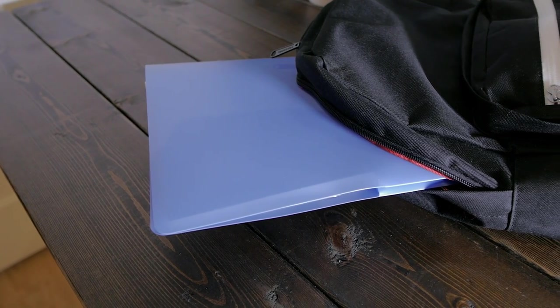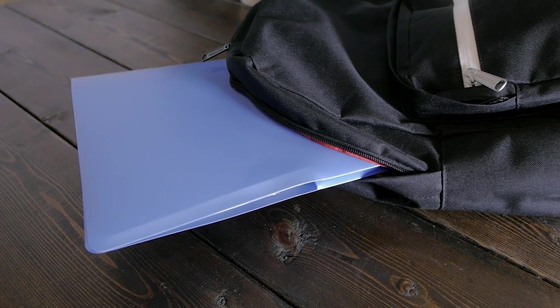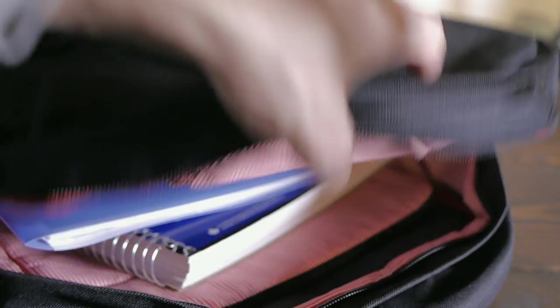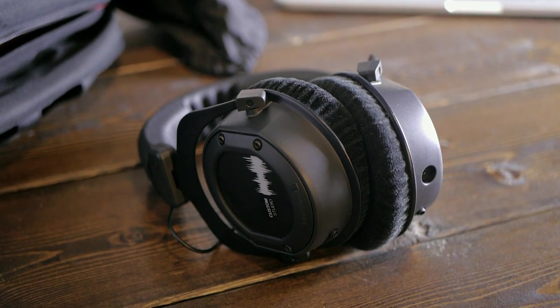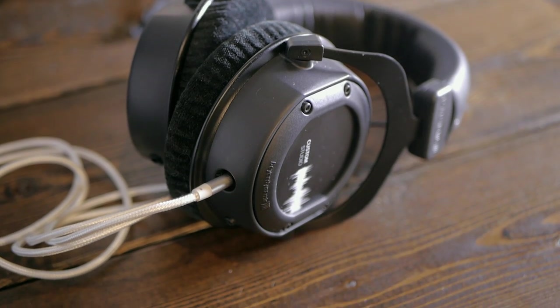Lastly, I've got this folder where I carry pretty much all the necessary documents I need in my life. I tend to keep digital versions of any important paper, but these are the exception. When needed, I also carry my headphones in their carrying bag, which are the Beyerdynamic Custom Studios with a shorter 4-foot cable. They isolate well so they're suited for pretty much any environment.